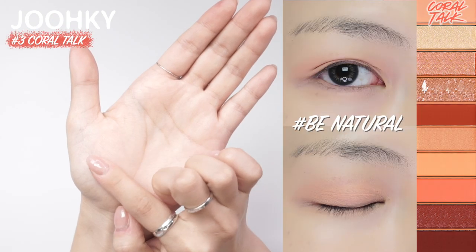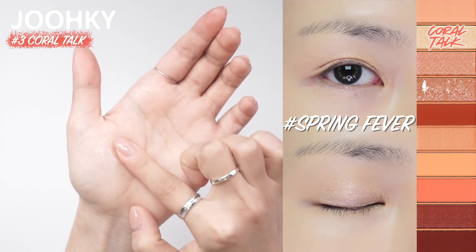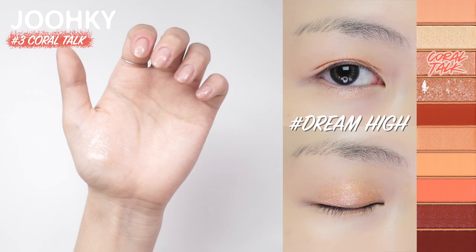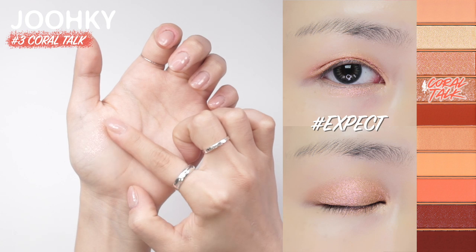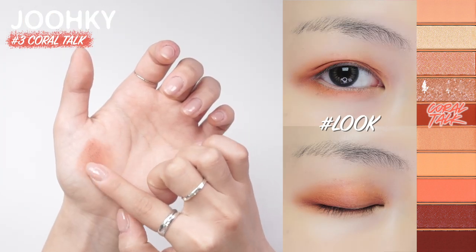The third palette, Coral Tug, looks like it has orangish brown colors that feel a bit fresh. Among these colors, I think the coral color in the middle stands out most. The first color, Be Natural, is a peaches skin tone color, great to use as a base eyeshadow. The second color, Spring Fever, is a beige glitter shadow with pink, green, and blue pearls. The third color, Dream High, is an opah pearl coral glitter shadow, great to use as a point glitter. The fourth color, Expect, is a pink glitter point shadow with white crystal pearls. The fifth color, Look, is a big red brown color, great to use as a point shape color.